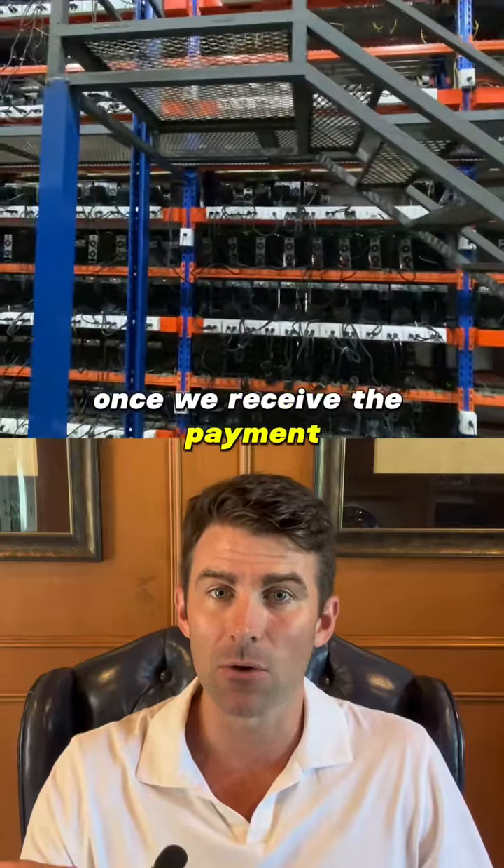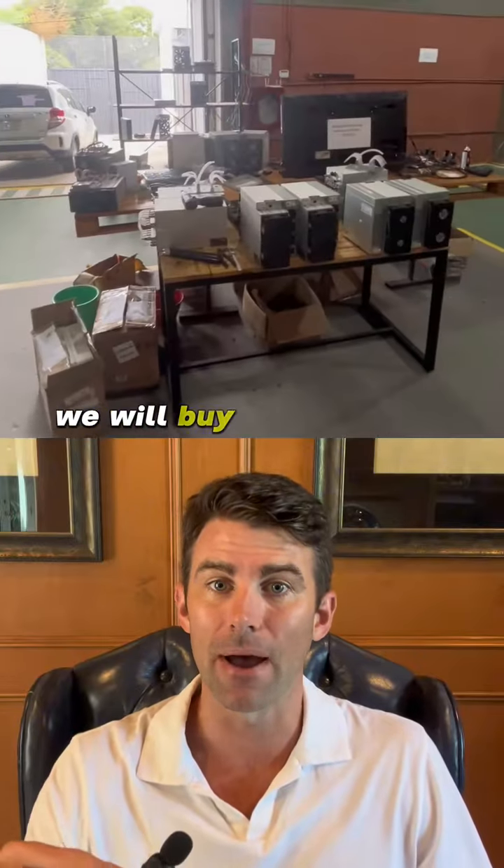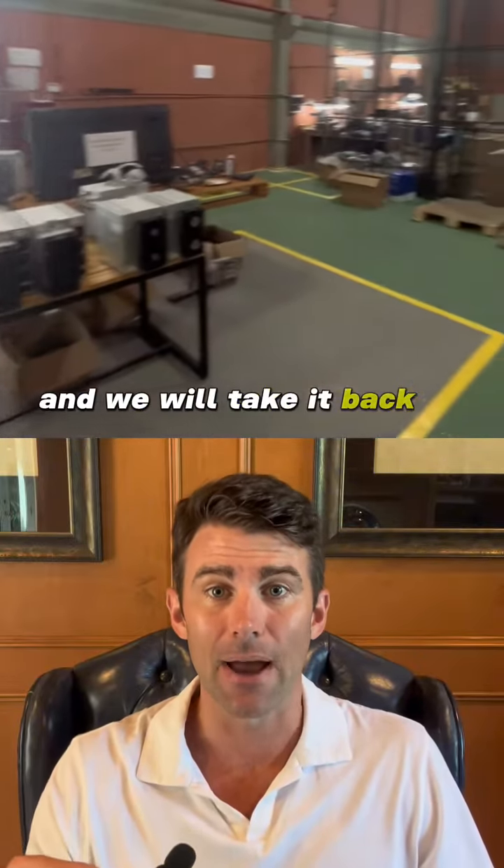Once we receive the payment, we will go to the wholesaler, we will buy your machine, and we will take it back to our offices.